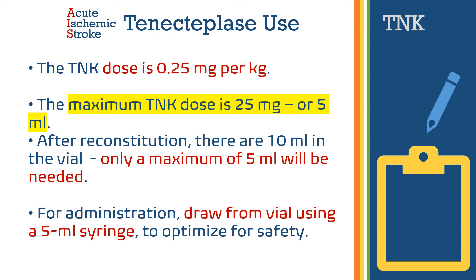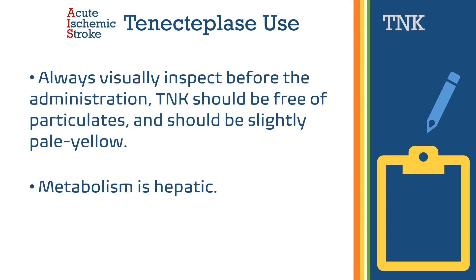The dose of tenecteplase is 0.25 milligrams per kilogram, and the maximal dose is twenty-five milligrams or five milliliters after reconstitution. There are ten milliliters in the vial, and only a maximum of five milliliters will be needed. For administration, draw from the vial using a five-milliliter syringe to optimize safety, so the patient is not given more than five milliliters at any given time. Once reconstituted, always visually inspect before administering — tenecteplase should be free of particulate and should appear slightly pale yellow.